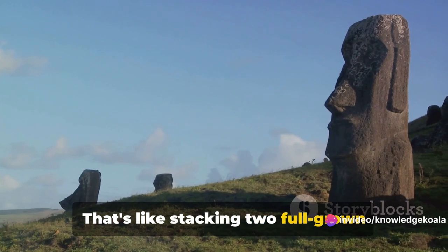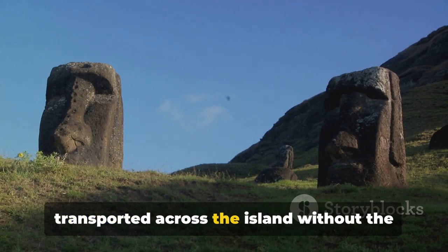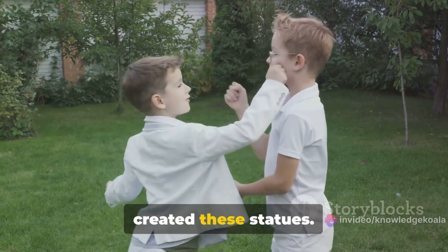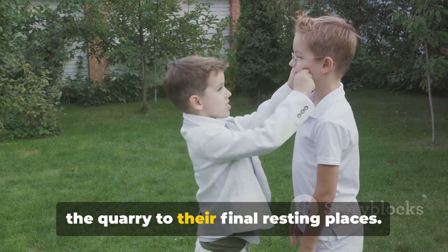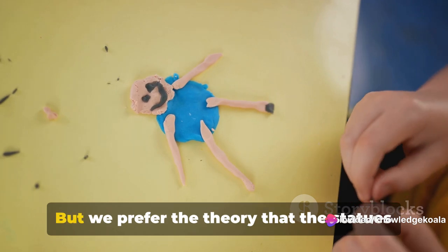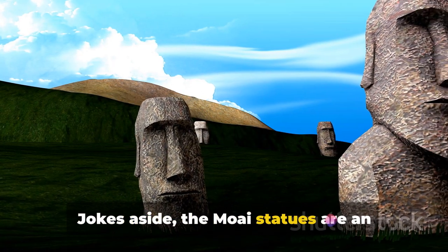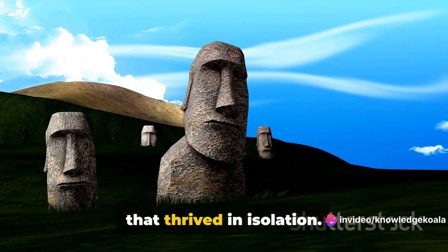And yet, these stone behemoths were somehow transported across the island without the help of cranes, trucks, or even a single wheel. The island's original inhabitants, the Rapa Nui people, are believed to have created these statues. But the real mystery is how they maneuvered these colossal stone heads from the quarry to their final resting places. Some say they walked; others believe they were rolled on logs. But we prefer the theory that the statues lost a really intense game of rock, paper, scissors, and had to stand still as punishment. Jokes aside, the Moai statues are an impressive testament to human ingenuity and the creative spirit of a civilization that thrived in isolation.